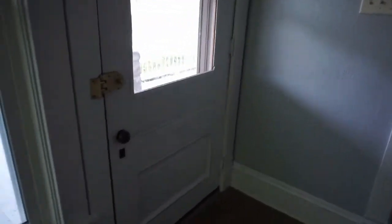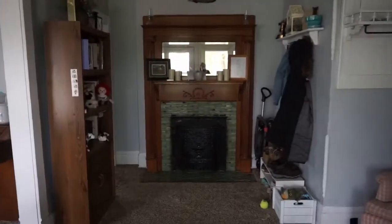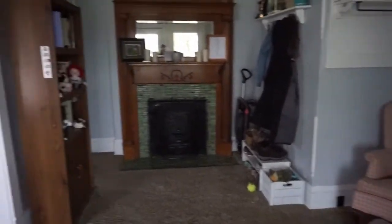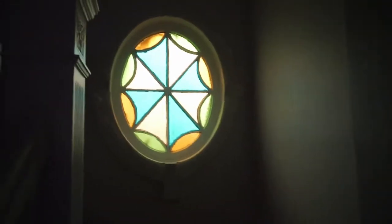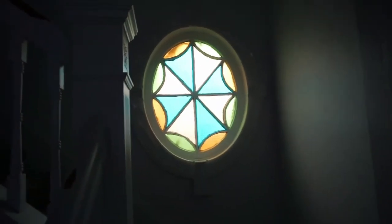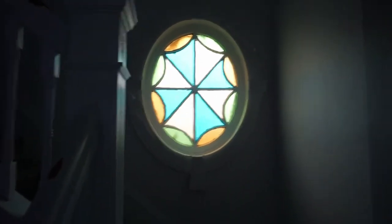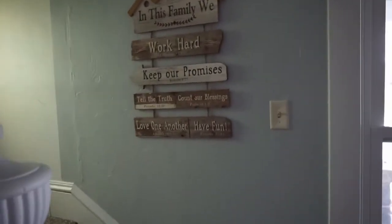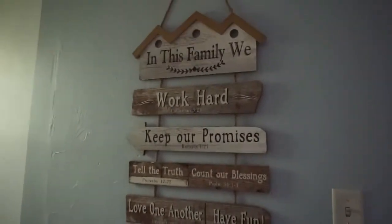So this is our front door and our entryway. We just have a clock over here. One of the first things you see when you walk in is, if you turn and look at the stairway, you'll see our stained glass window — that's pretty cool, it came with our house, we didn't put it in. It's one of my favorite things about our house. And then on a similar wall is this sign that has a bunch of Bible verses on it, which I think is pretty cool. We got this as a wedding present.